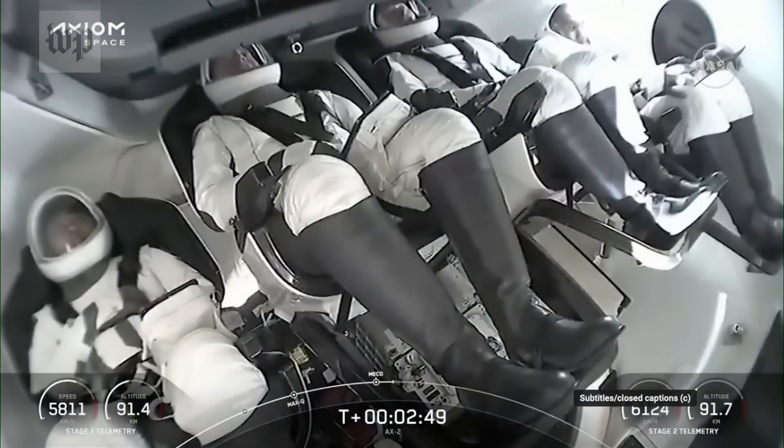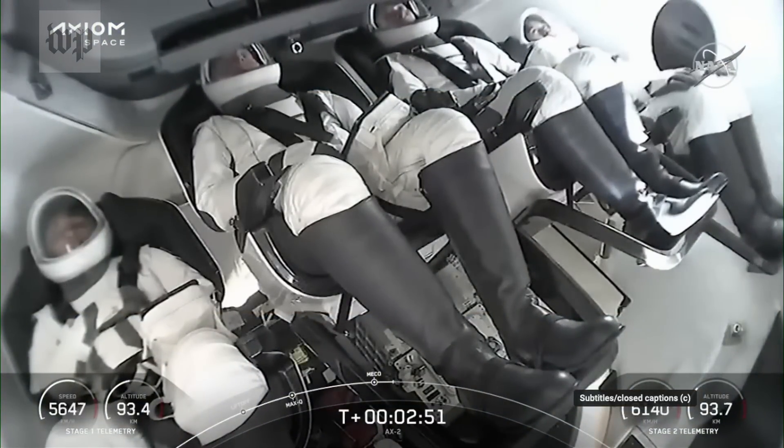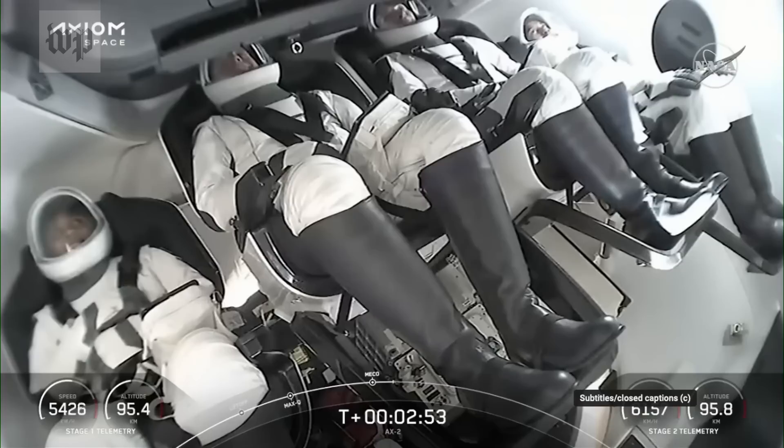Stage separation. We've lit the second stage engine. The first stage is into the boost-back burn, working its way back towards Cape Canaveral.